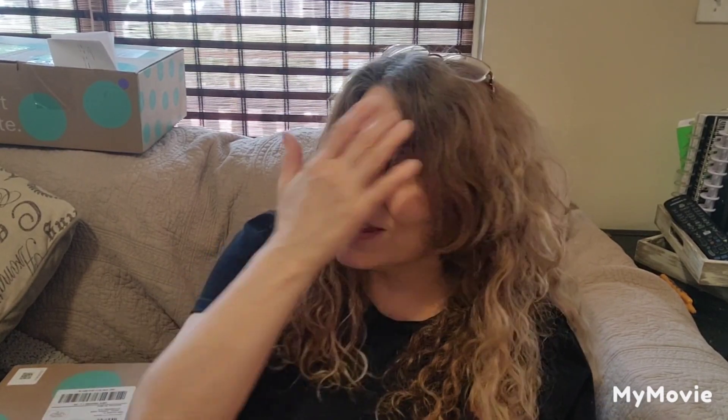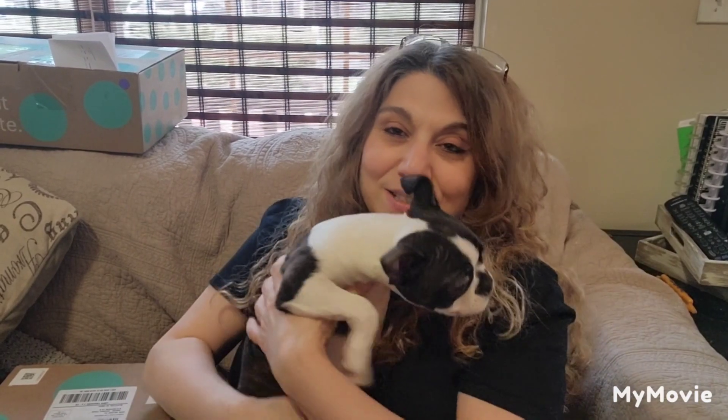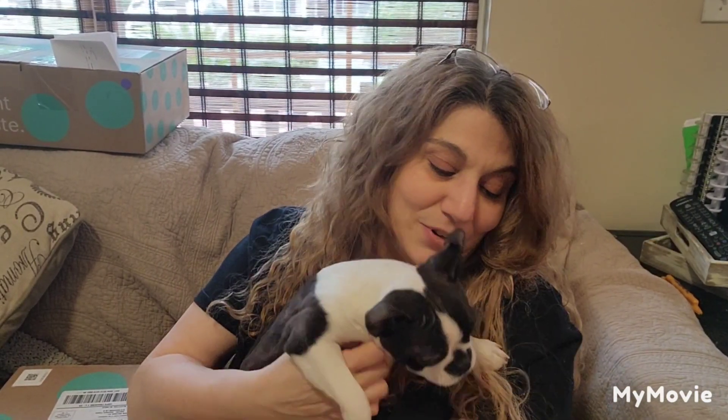Today's video is going to be an unboxing of a ThredUp Fun Box. Today is my film day, and I don't know how I'm going to put out these videos, but in case you didn't see, this is one of my new puppies. I did not name her yet, but she is full of energy. There's not one, there's two.